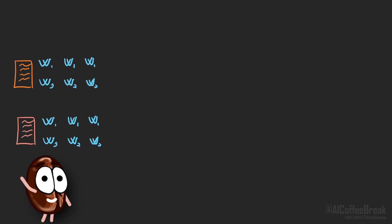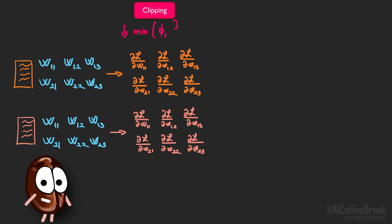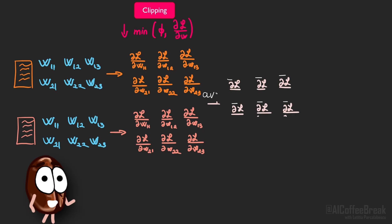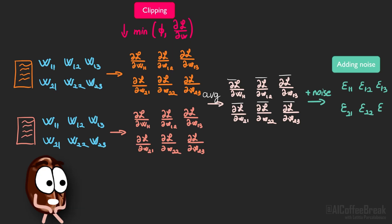Let's recap the training recipe. Step one: take a big batch of sequences and pass them through the model's weights to get an output — here in this example we have a batch of two documents. For each sequence, compute the gradients, which capture how the model should change to better predict the next token, but clip the norm of the gradient so no single sequence gets to dominate. Then compute the average gradient over the entire batch.